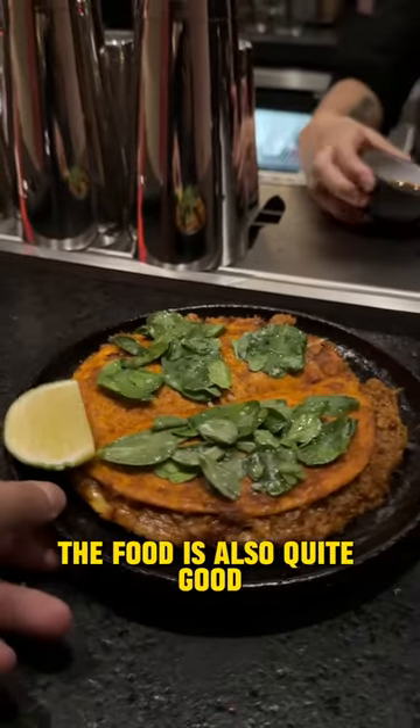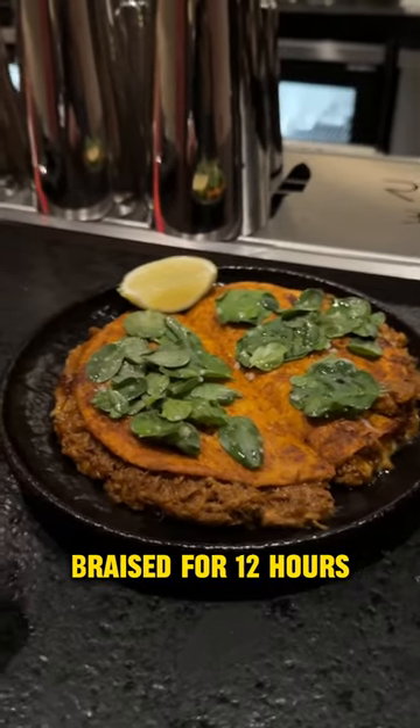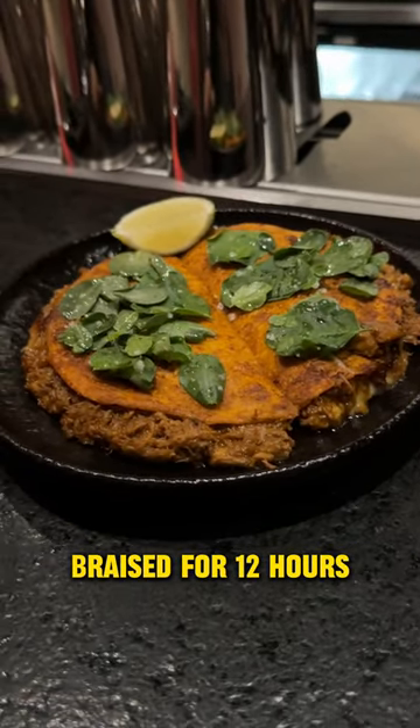The food is also quite good, and being a butcher shop, it offers Mexican dishes like this gringa with lamb, braised for more than 12 hours — without a doubt.